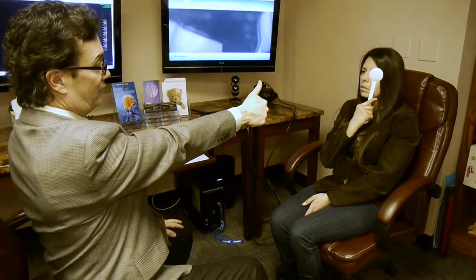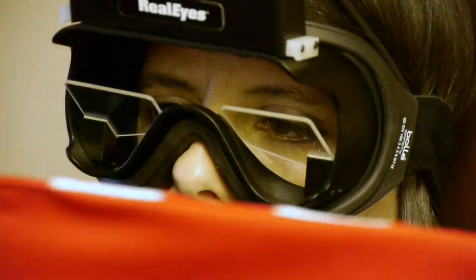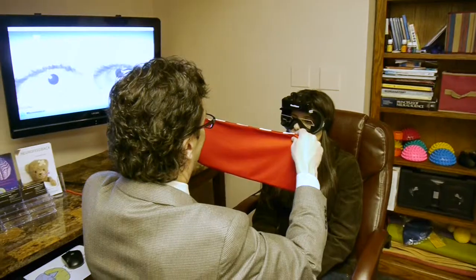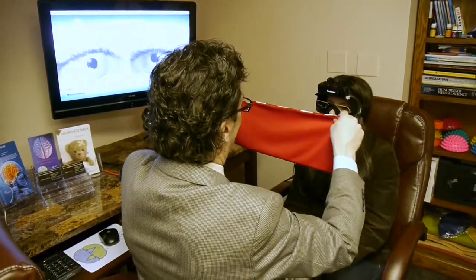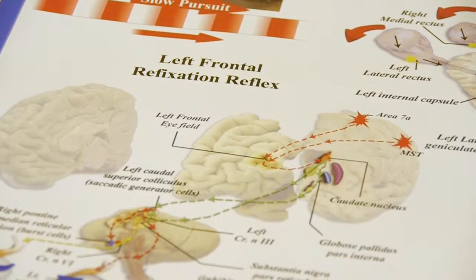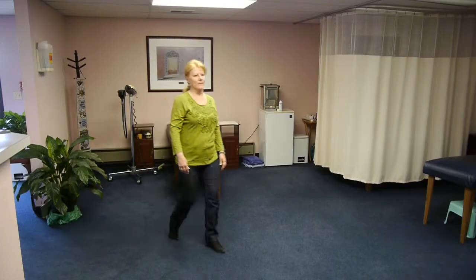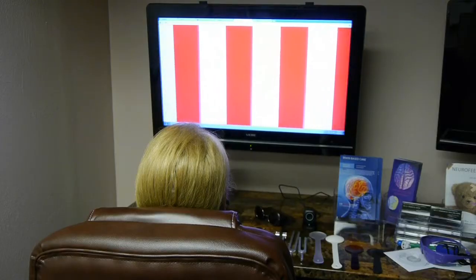So when you go see a neurologist, the neurologist will do a series of tests to determine what or where the problem may be occurring in the brain. We check for asymmetries, we check for the coherence — seeing which areas of the brain are talking to each other properly. In a neurological examination, there's a series of tests, and every neurologist has those in their bag of tricks to determine what is going on in the brain.